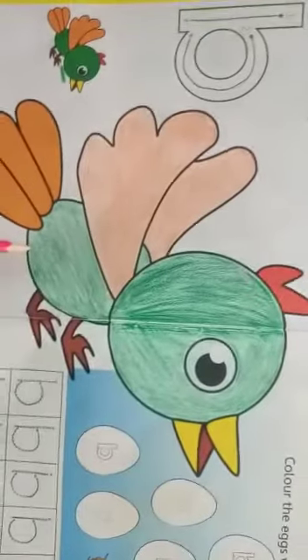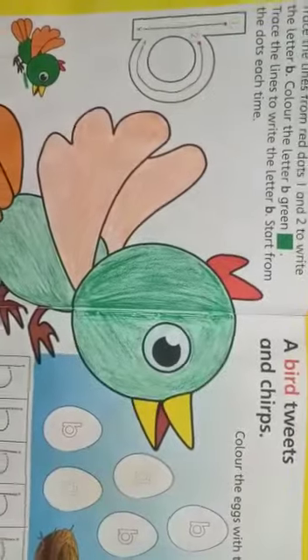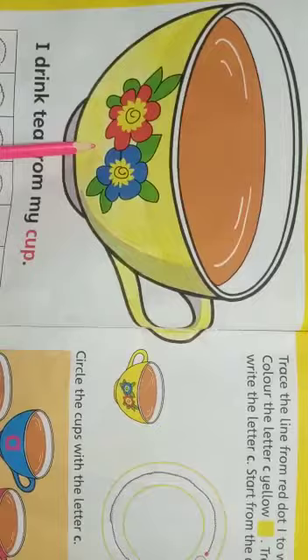B — Bird. A bird can fly. C — Cup. We use a cup for tea.